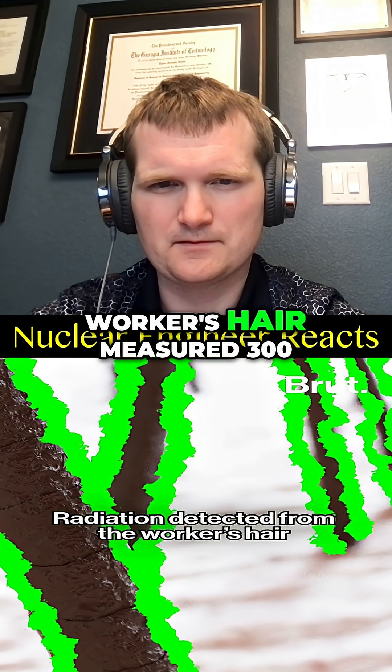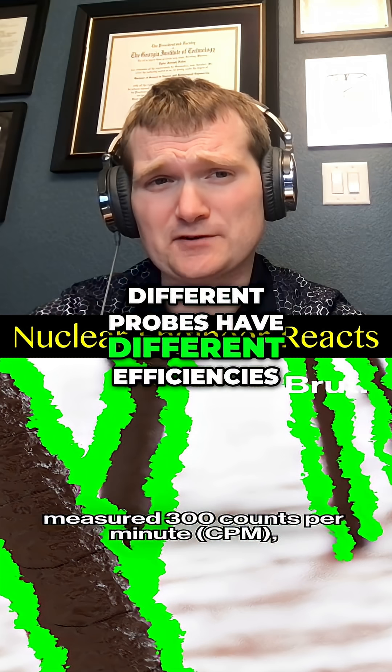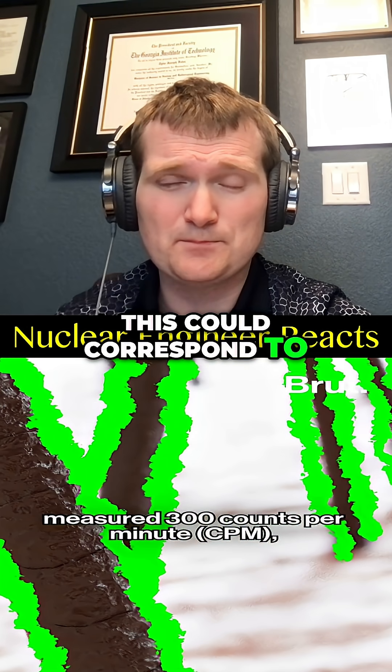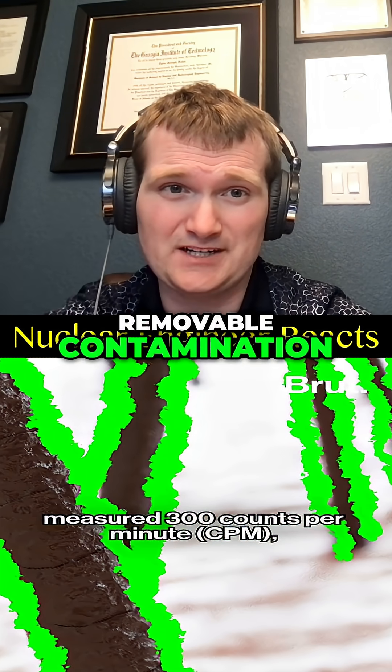Radiation detected from the worker's hair measured 300 counts per minute. That measure is detector clicks, not dose. Different probes have different efficiencies. On a Geiger counter, this could correspond to 0.1 microsieverts per hour, which is basically background plus a bit of removable contamination.